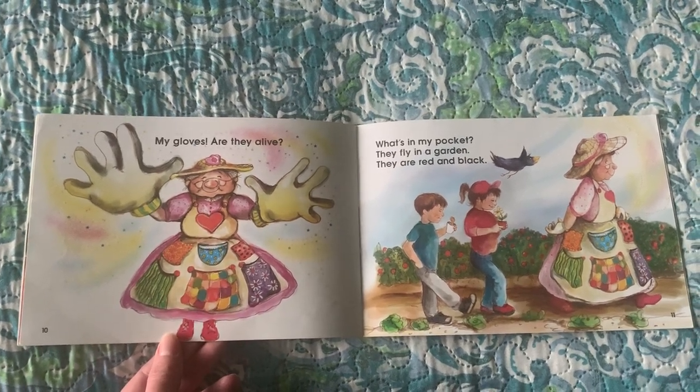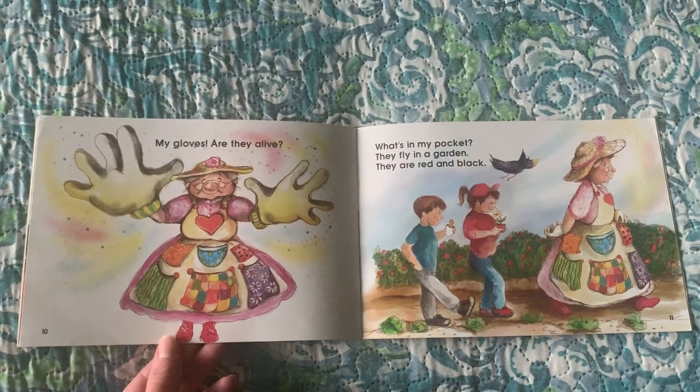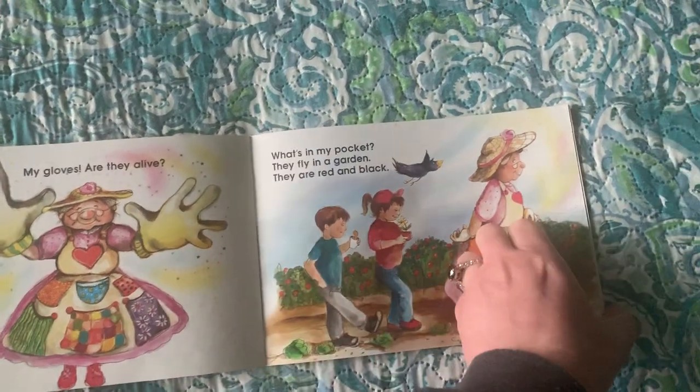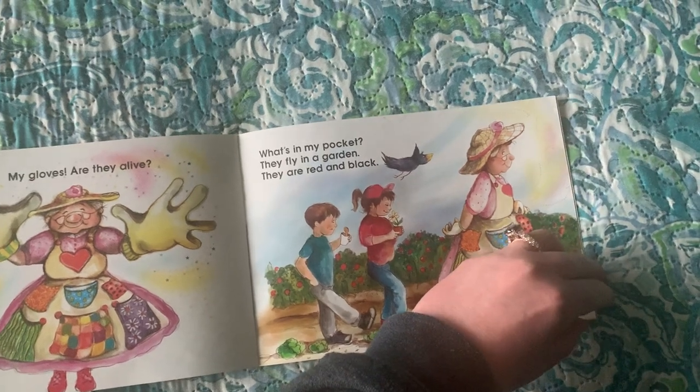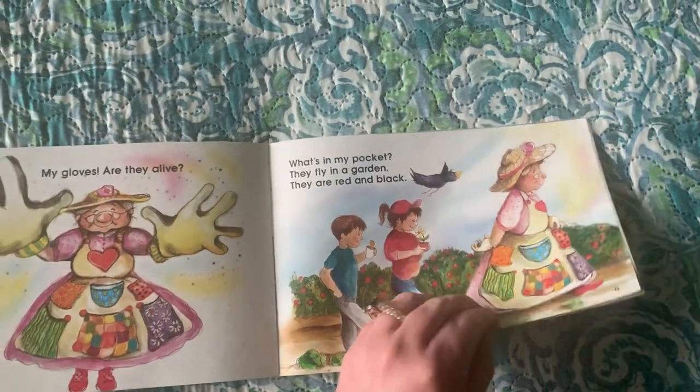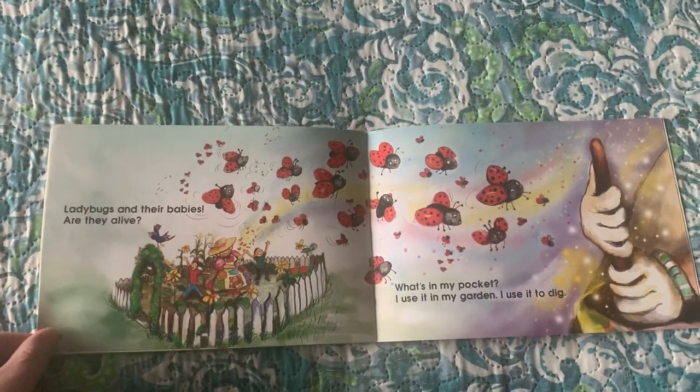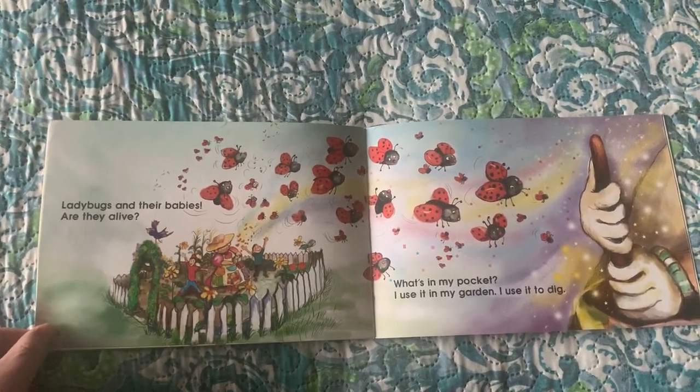What's in my pocket? They fly in a garden. They are red and black. Ladybugs and their babies. Are they alive?